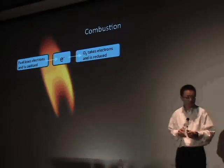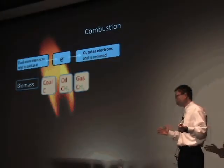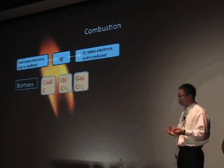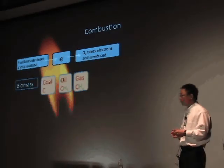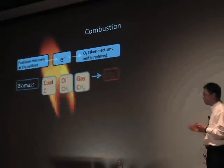So what are the fuels we've been using? For a long, long time it has been biomass, such as trees. And for the past 100 years, it has been coal, oil, and gas. When we burn fossil fuels, it produces carbon dioxide.